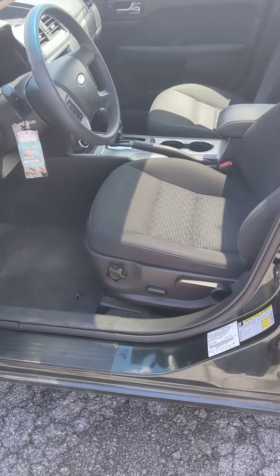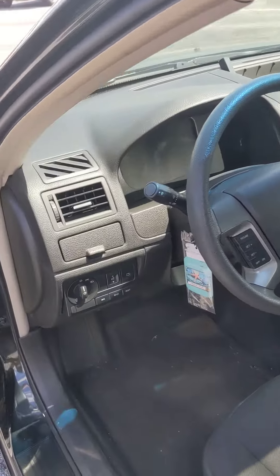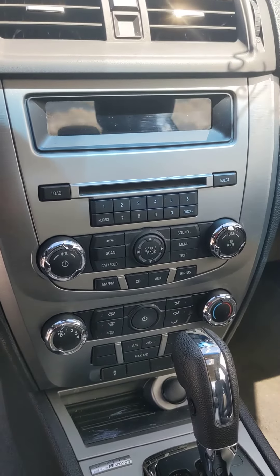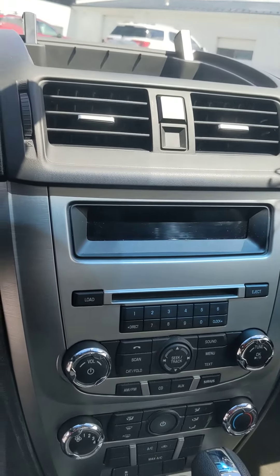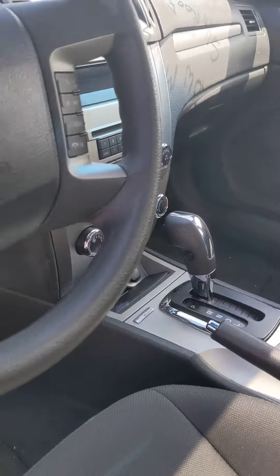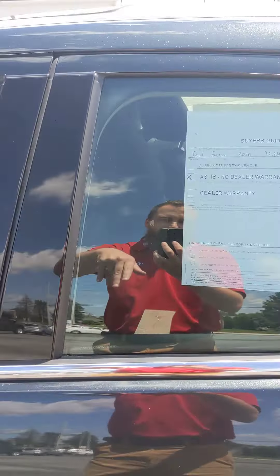I'm going to come around and give you a look at the interior. Like I said, clean and well kept. You can see the power seat there. You have the information controls over here, radio controls, and air conditioning controls in the middle. And yes, you do have the CD player — which I don't know how many have noticed, but new cars do not have CD players anymore.